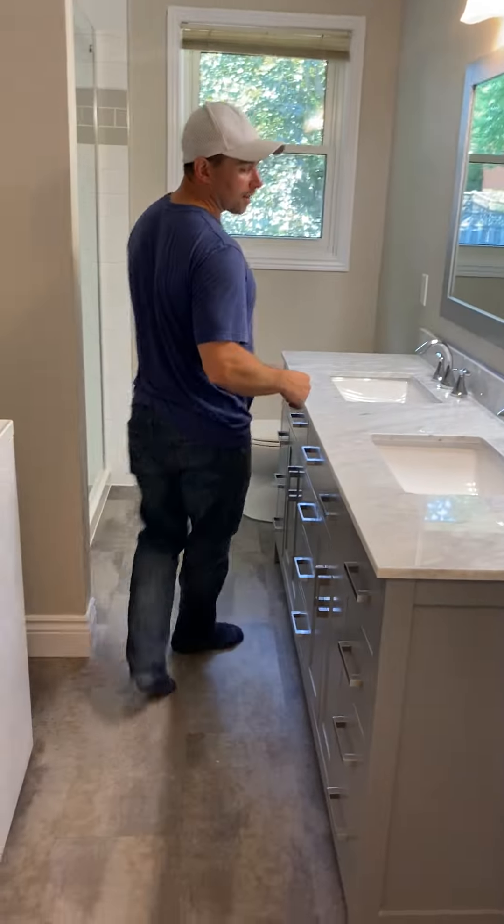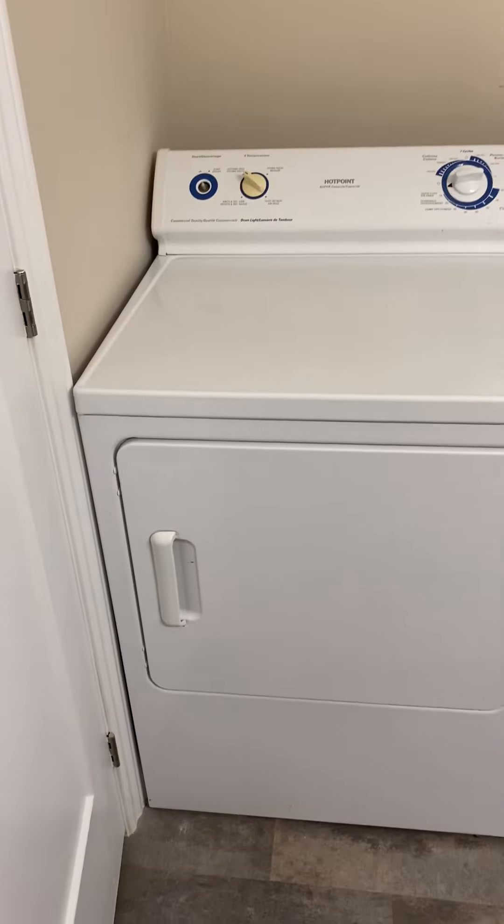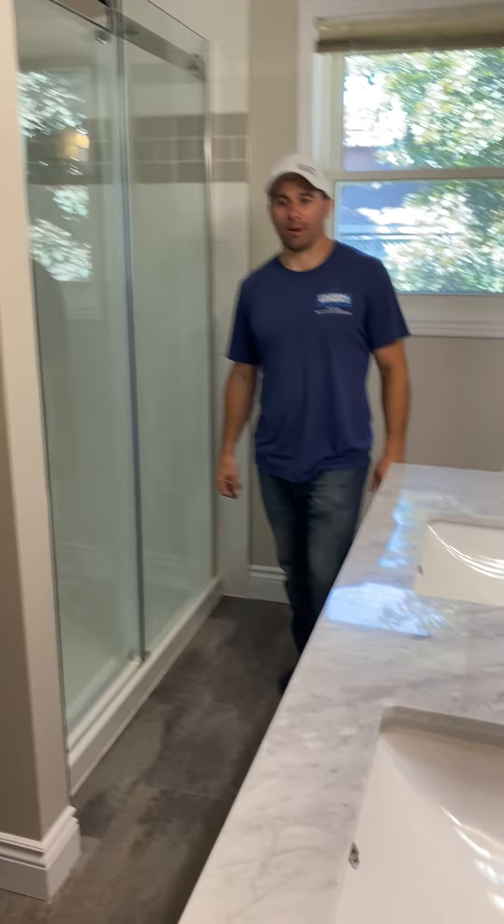We did a quick little bathroom renovation, putting plenty of room in here for a gas dryer, hydro, and a brand new shower.